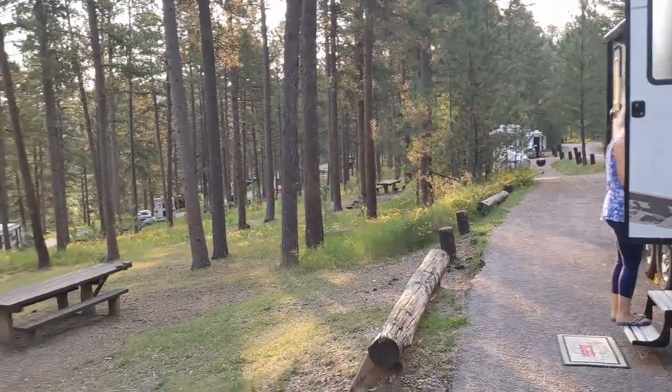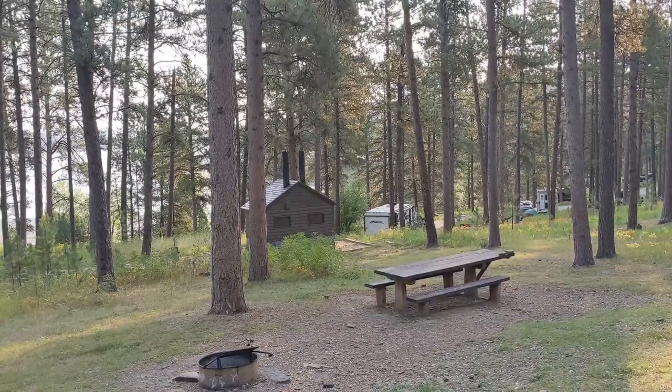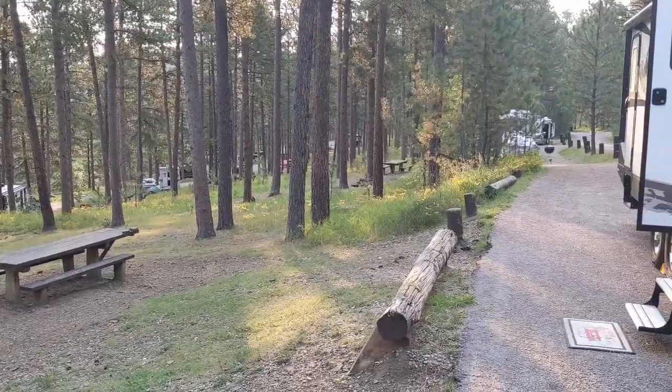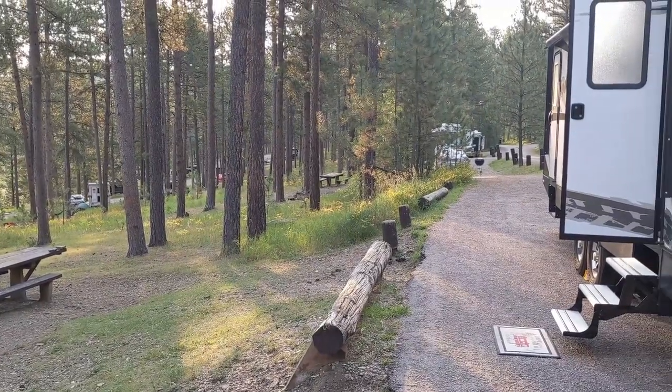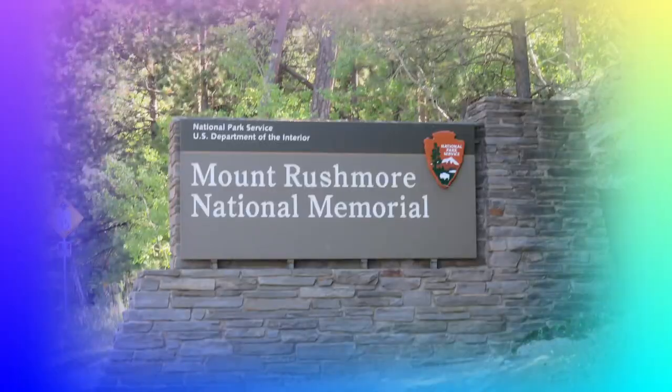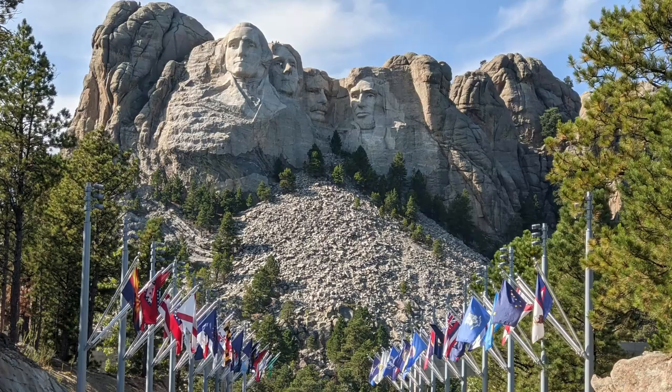The only real issue with this site was the bathroom nearby, depending on the wind. Other than that, we enjoyed the area. Rhonda really liked South Dakota. We did a lot of touring in the area while at this campground.